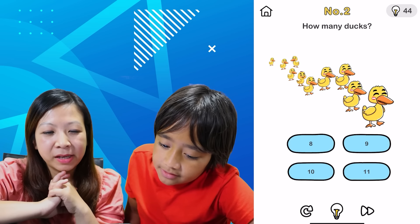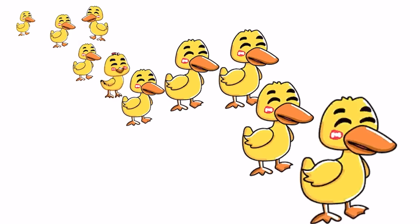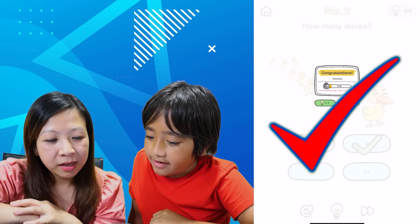How many ducks? One, two, three, four, five, six, seven, eight, nine. Nine ducks? Yeah, because that one's not a duck — it doesn't have a little beak. Oh, maybe it's a chick? Nine! Yeah!